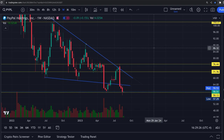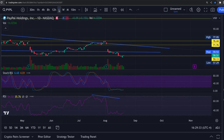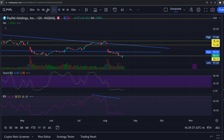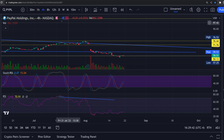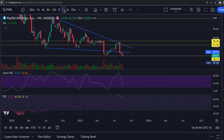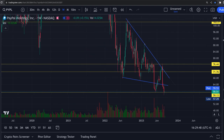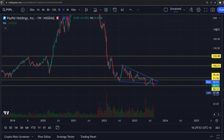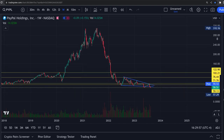So we have the weekly RSI trying to flip back up on PayPal, the daily right at the bottom, the 12-hour at the bottom, the 4-hour extremely oversold and bullish. Looking at this on a weekly chart, this thing ended up doing seven waves down, which signifies a bottom. Five Elliott waves down usually signals a bottom.